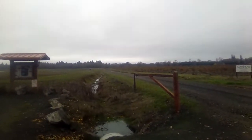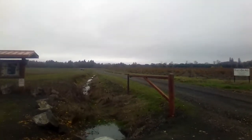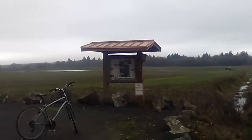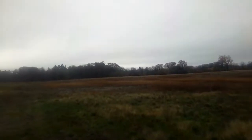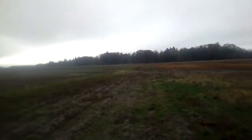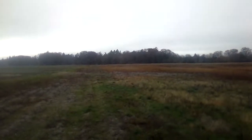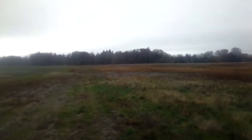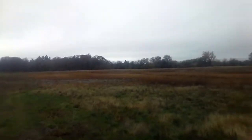Herbert Farm and Natural Area. This is the natural area. As far as I know, this is the path into it. There's no services or facilities here, just the parking lot, and then you go up the road and here you are.